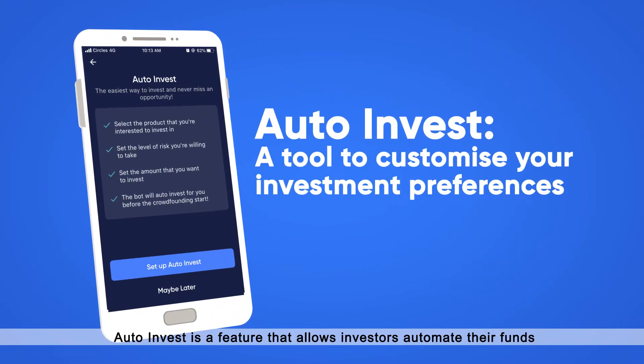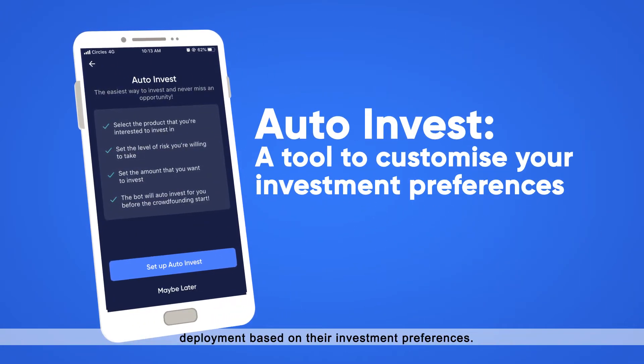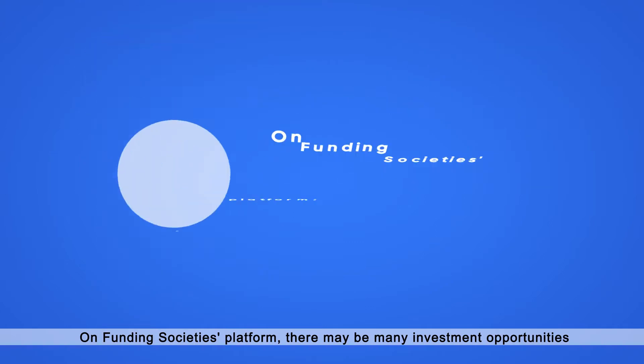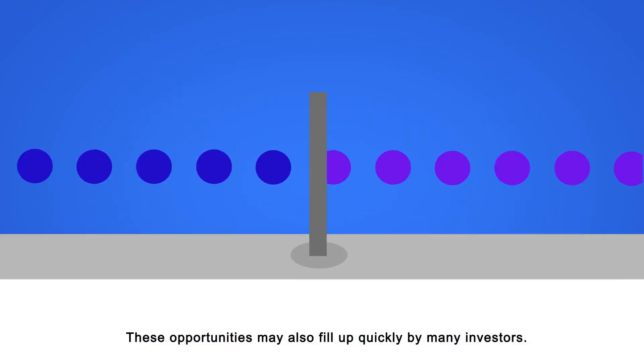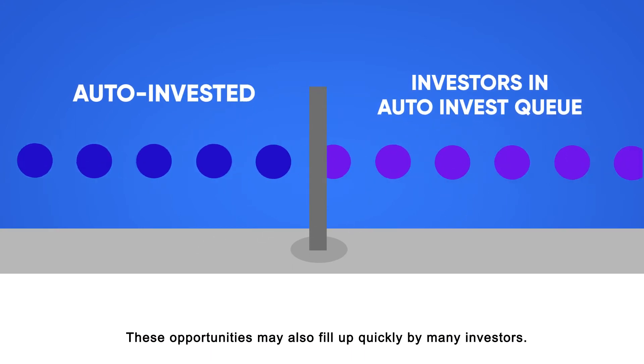AutoInvest is a feature that allows investors to automate their funds deployment based on their investment preferences. On Funding Society's platform, there may be many investment opportunities in a day and investors may not have time to manually log in and invest. These opportunities may also fill up quickly by many investors.